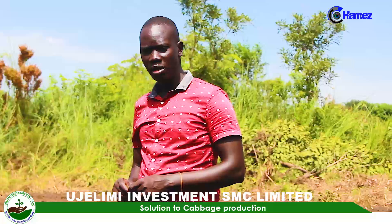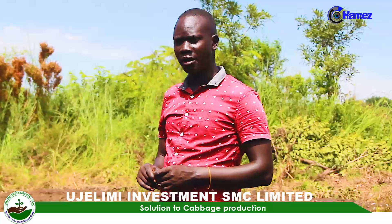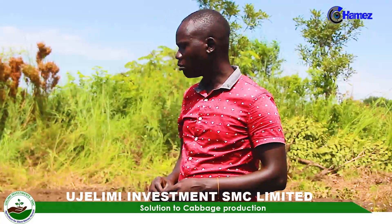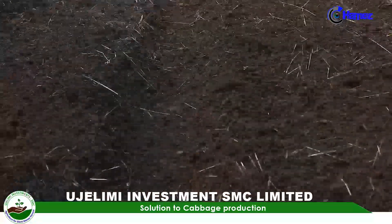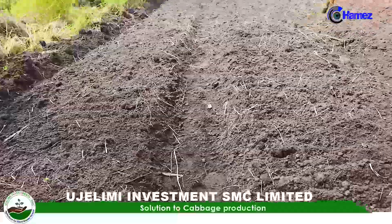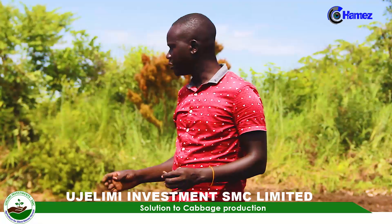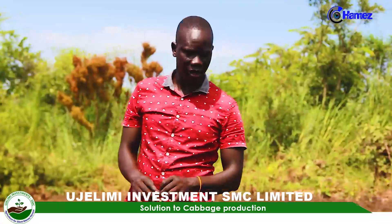You then need to go for sterilization of this soil. Soil sterilization can be done in different ways. One option is by using chemicals — you can use a contact fungicide and an insecticide. We mostly use carbofuran as an insecticide, which prevents insects from disturbing the seedlings after germination.